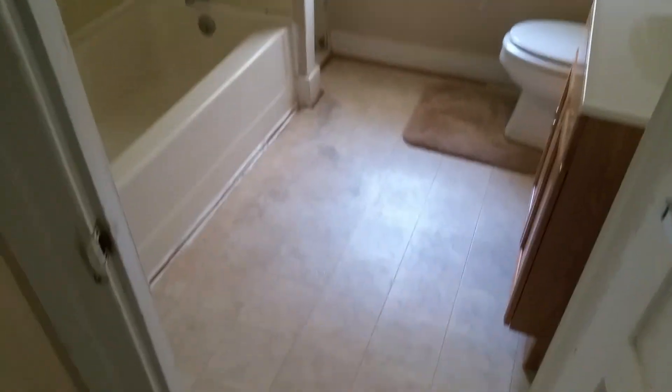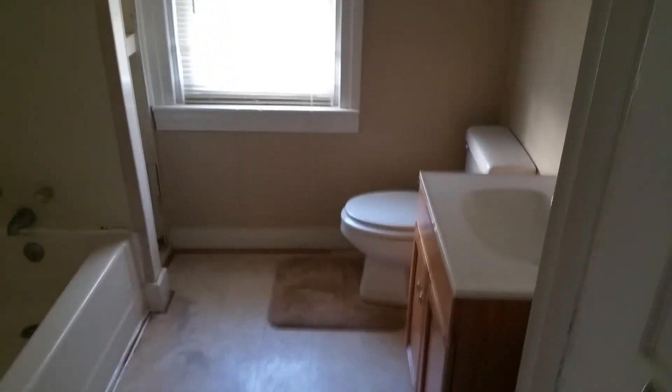Freshly painted, fresh carpets, clean — smells decent, smells good. You can smell the new paint and the carpet and all that stuff. Should be very very easy to rent this place out — just show it and you're good to go.